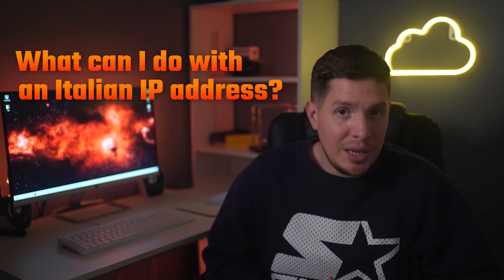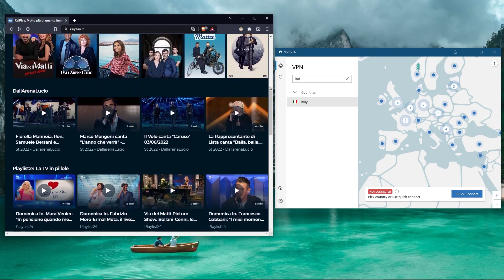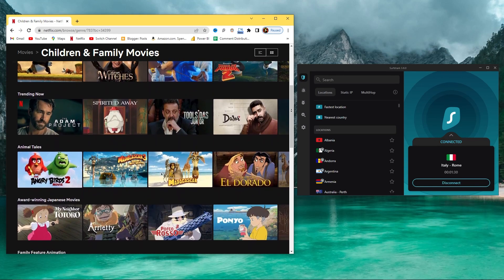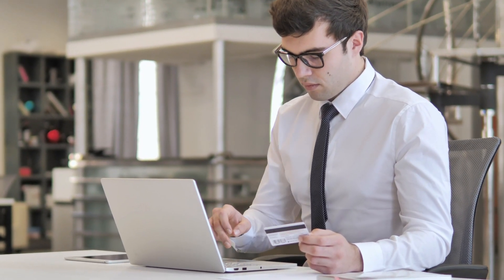Second question: what can I do with an Italian IP address? You can use one to access your favorite Italian services while traveling away from home. This is especially helpful if you're a Netflix user, since lots of countries have smaller Netflix libraries than you might be used to. Most online banking services will also restrict access to your account if they detect a foreign login attempt — automated systems usually can't tell the difference between a hacking attempt and a user logging in on holiday — but if you connect to a server in your home country first, your banking app is unlikely to even notice you're elsewhere.